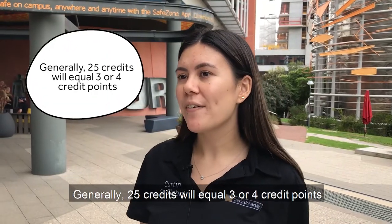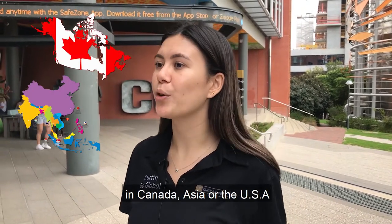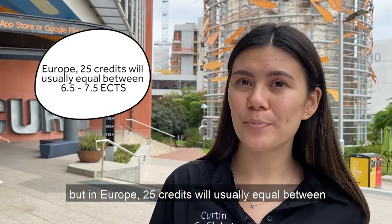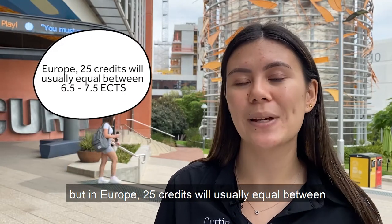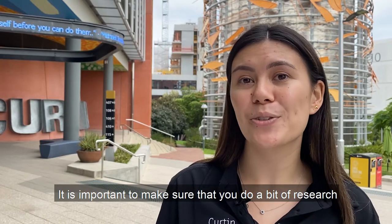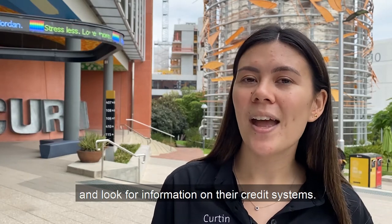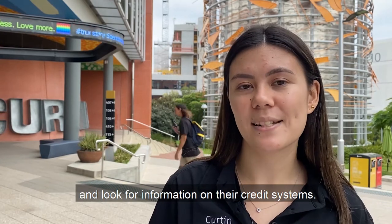Generally, 25 credits will equal three or four credit points in Canada, Asia, or the USA. But in Europe, 25 credits will usually equal between 6.5 to 7.5 ECTSs. It's important to make sure you do a bit of research into your prospective host university or provider and look for information on their credit systems.